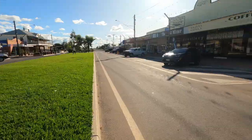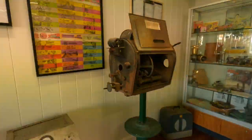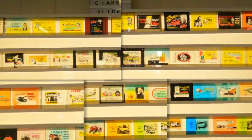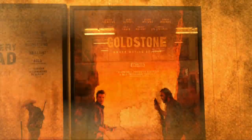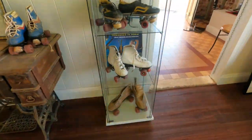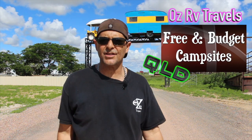Welcome back for another episode of Free and Budget Campsites, Queensland. My name is Peter and I'm traveling around Australia road testing campsites. Just a quick reminder, please subscribe and turn your notifications on so you can get free and budget campsites as they come up. At the end of the video, give me a thumbs up or thumbs down — it's totally up to you.